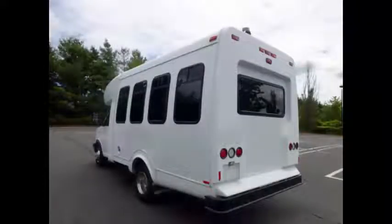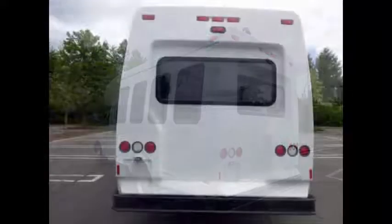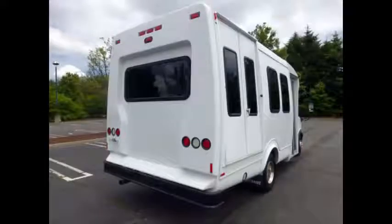This bus has been checked and road tested and is clean, fully equipped and in excellent condition. It is a great bus for your transportation company, church, school, college or family association. The bus has just been detailed for an excellent appearance and looks like new.